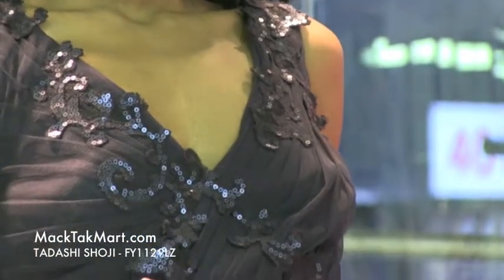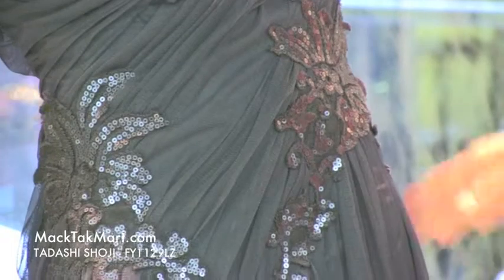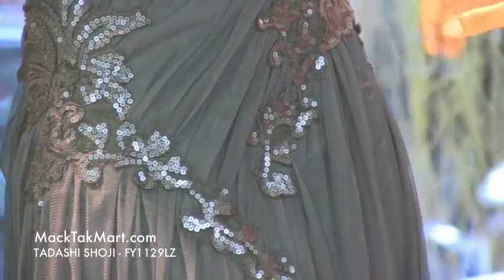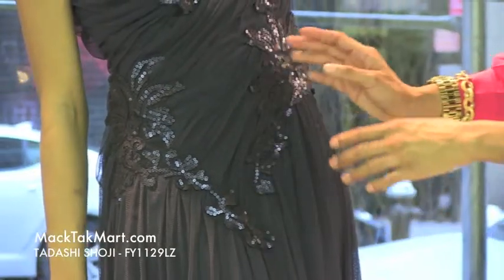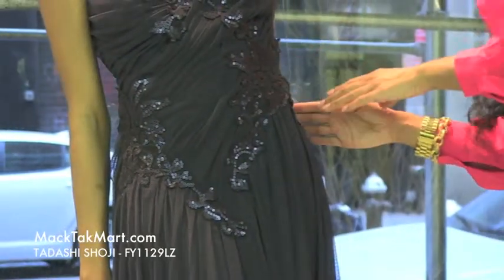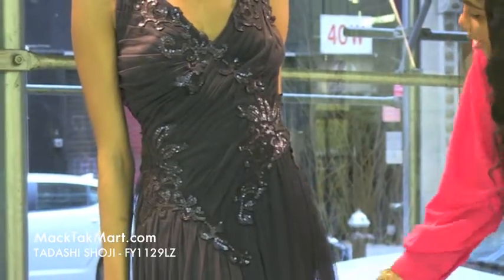It is somewhat ruched here in the midsection, so it's going to take you in, accentuate your figure, and give you more of a glassy effect. As you can see, these sequin accents are just popping this dress nicely to give it that prominent definition.